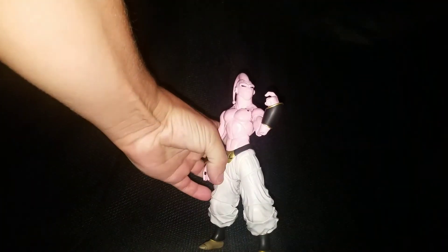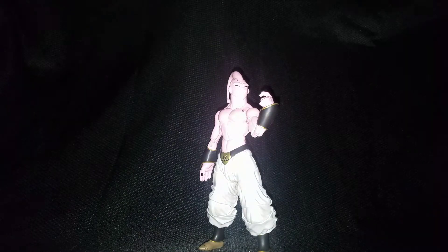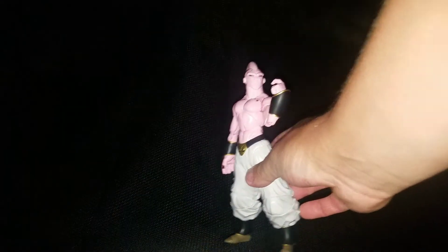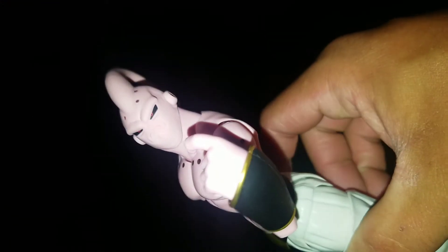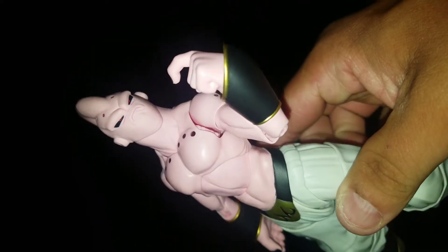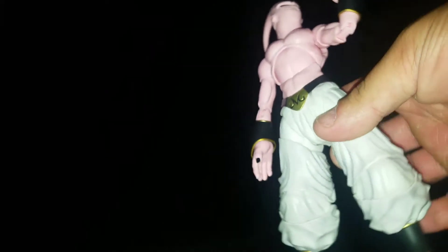Number 11 is the SH Figuarts Super Boo, which I'm super stoked to have. He is the best looking Super Boo figure ever made — all in all a spectacular figure look-wise, and the articulation is amazing. I always loved Boo and it was amazing how he could absorb people and their abilities and powers, so he's definitely a great character and amazing to have in my collection.